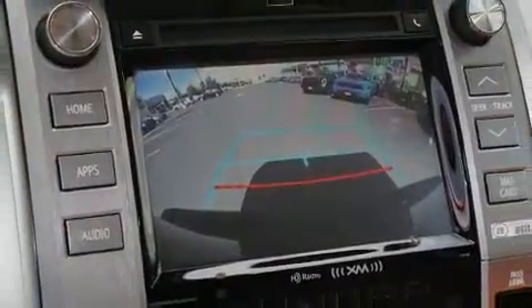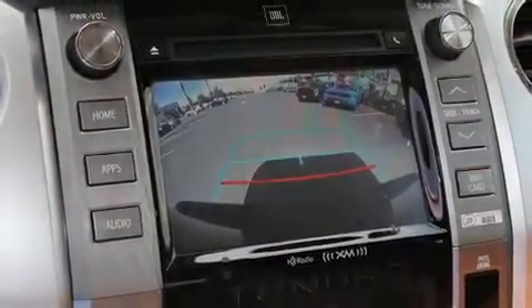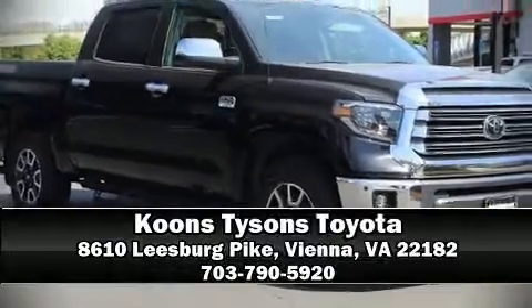With ABS, we'd also be happy to help you arrange financing for your vehicle. Call now to schedule a test drive.